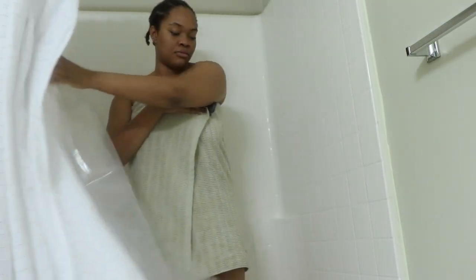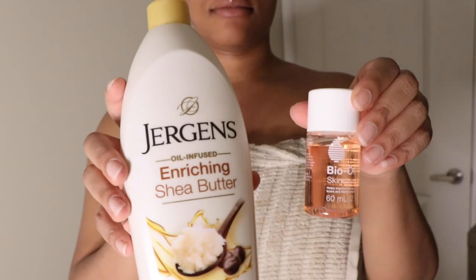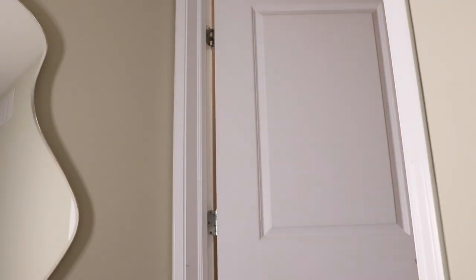Going back to my routine — after I'm done showering and scrubbing my body, I go back and apply my regular everyday lotions. From there I change into whatever I'm going to be wearing for the night, and tonight it was my huggle.